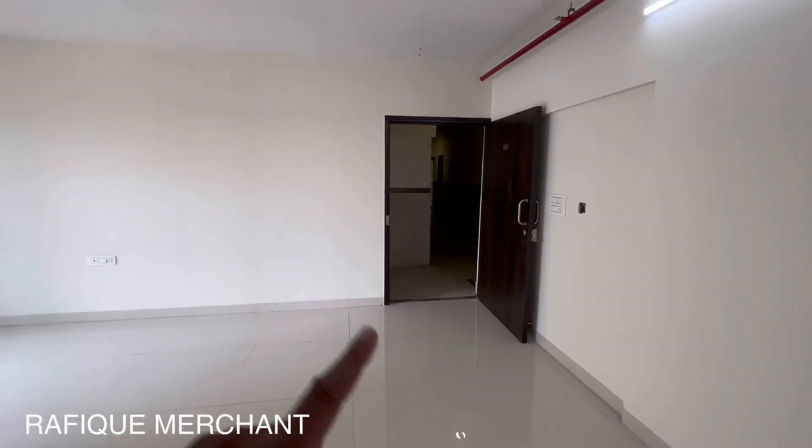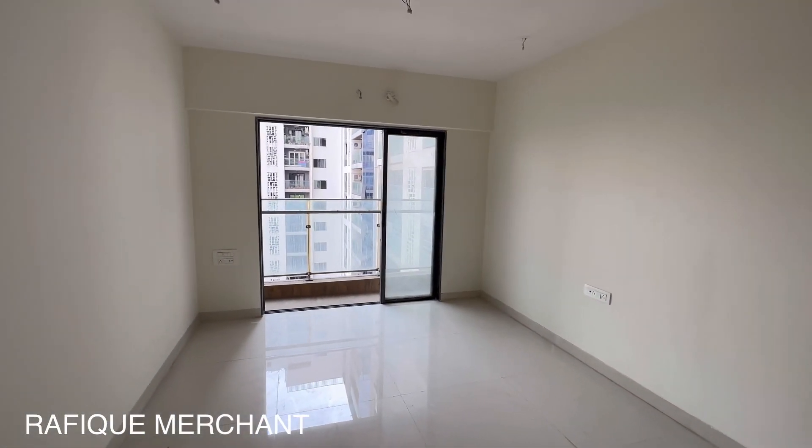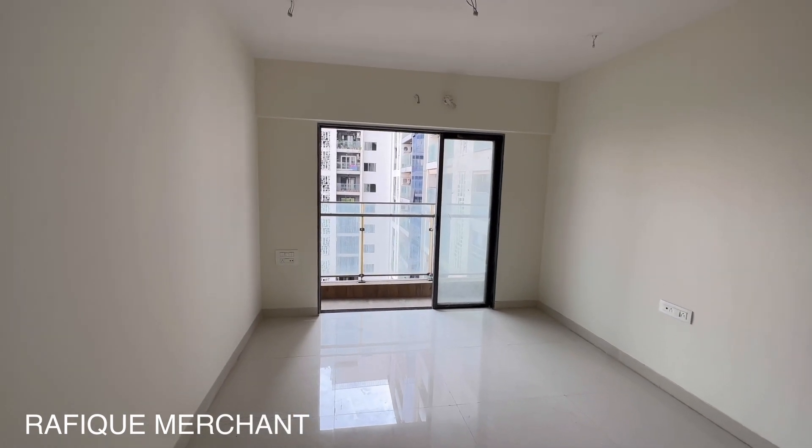Advertise, rent, and sell your properties on YouTube, Instagram, and Facebook with Rafiq Merchant. If you want to come and have a look at Hillcrest by Atul Projects, JVLR, Andheri East, call me.